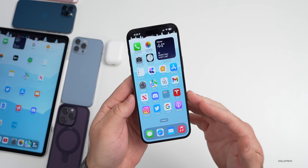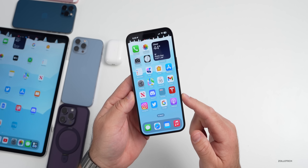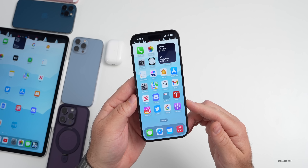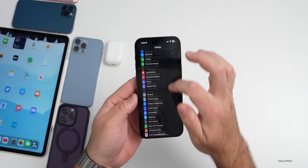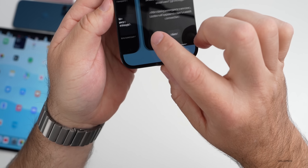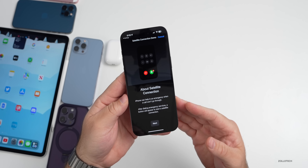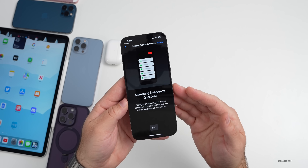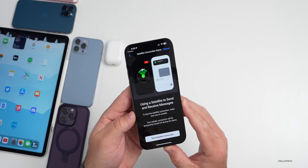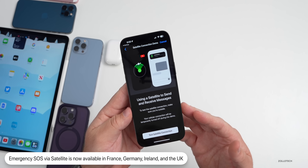Emergency SOS via satellite was added this week in a few different countries. We had it in the United States where you could trigger it if you're in an area with no cell signal or Wi-Fi. You can even try it out — go into Settings, then Emergency SOS, and scroll to the bottom where there's a demo. It talks about satellite connectivity and tries to help you find where the actual satellite is. This is now available in France, Germany, Ireland, and the UK, released on Tuesday.